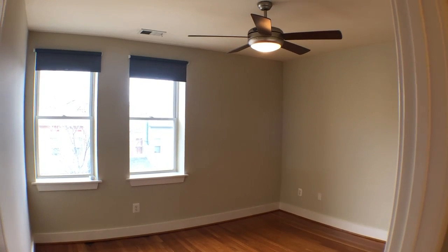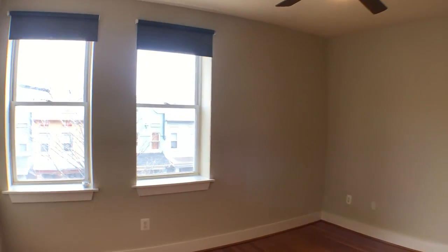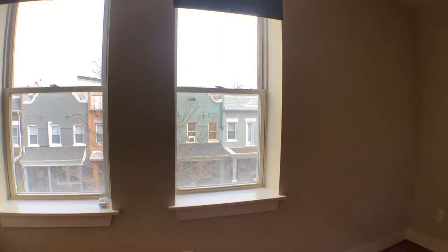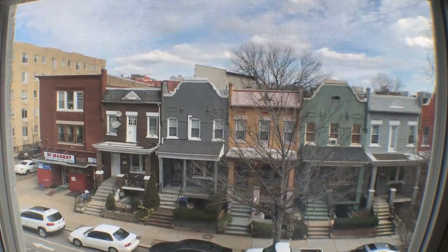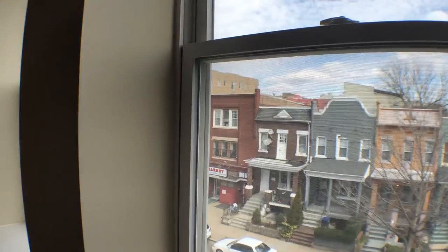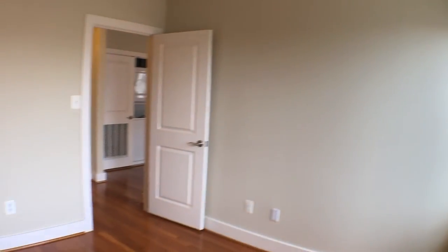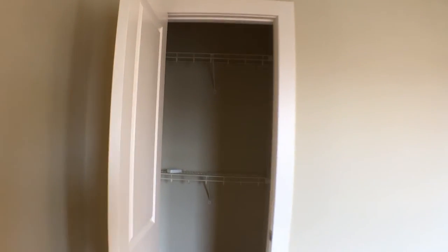Spacious bedroom area with overhead ceiling fan and light. This faces east, the same as the living room, so you get some really good morning light. There's also a big walk-in closet.